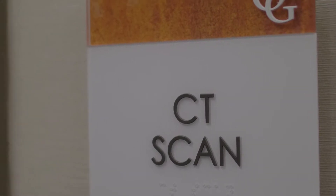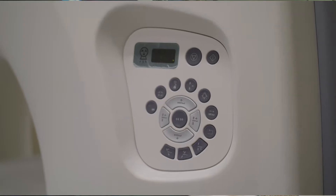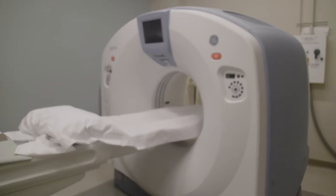A CT scan — computer tomography scan — is a scan that compiles many low-dose x-ray images into one study using computer technology, and typically lasts just a few minutes. It allows your physician to obtain more information about your anatomy than a normal x-ray would.